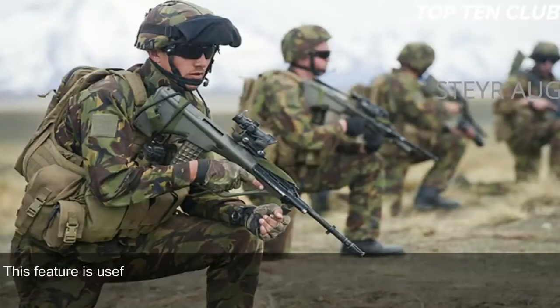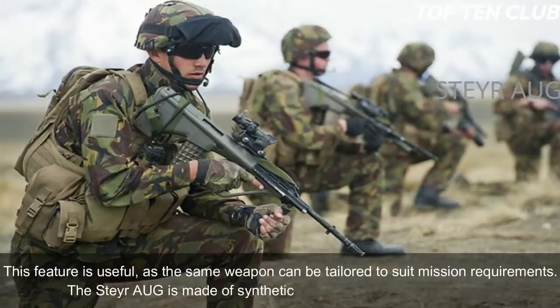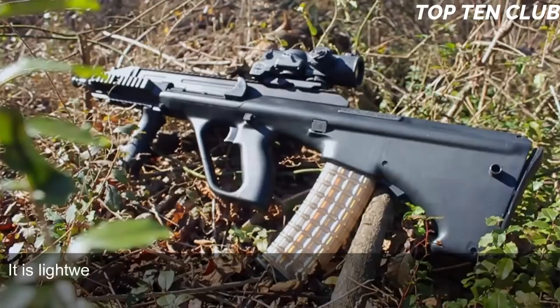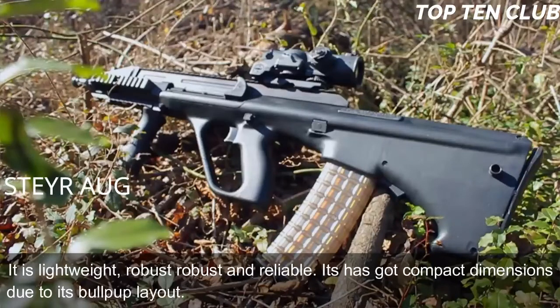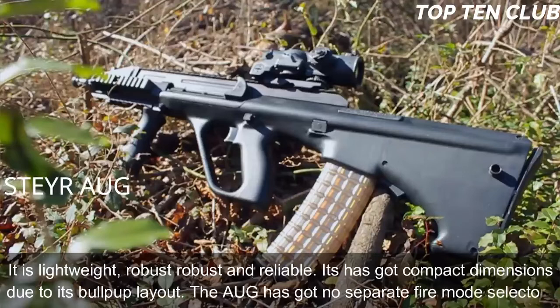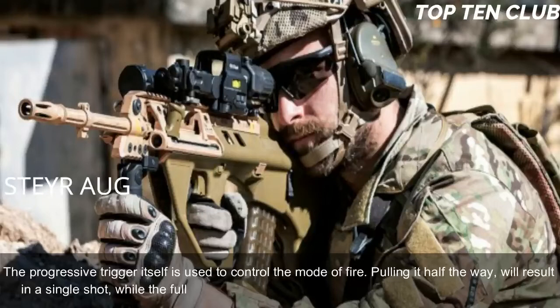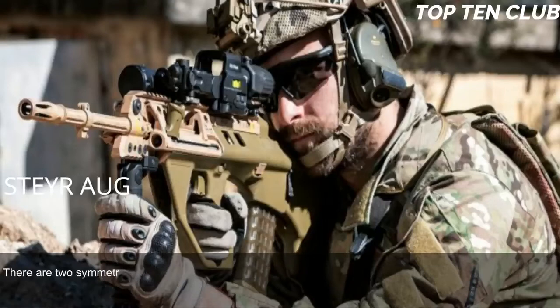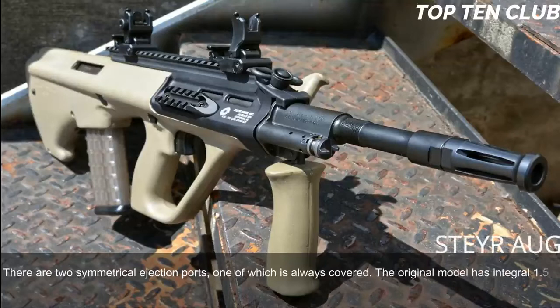The Steyr AUG is made of synthetic materials and advanced alloys, making it lightweight, robust, and reliable. Its bullpup layout gives it compact dimensions. The AUG has no separate fire mode selector — the progressive trigger controls firing mode: pulling halfway produces a single shot, while a full pull delivers full-auto fire. The AUG is fully ambidextrous, with two symmetrical ejection ports, one of which is always covered. The original model has an integral 1.5x magnification sight designed for up to 300m range, with backup iron sights for emergency use.